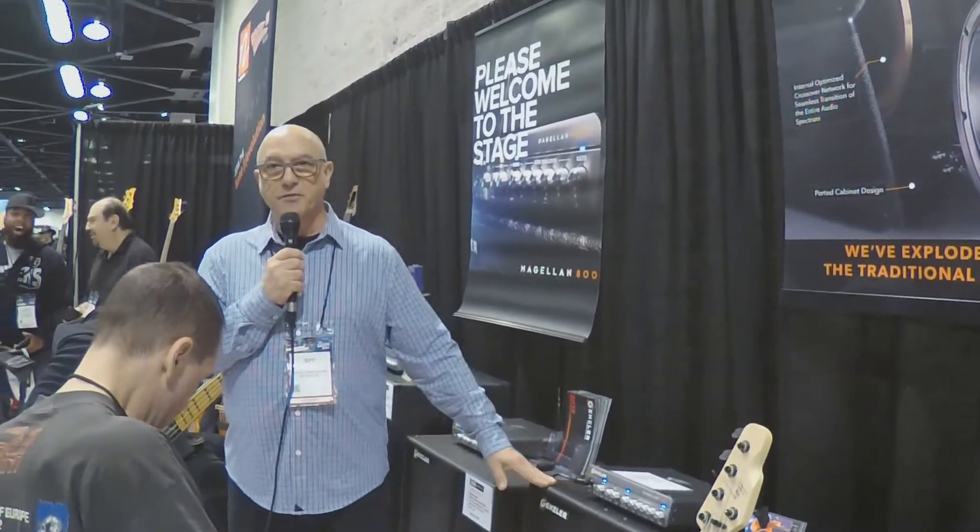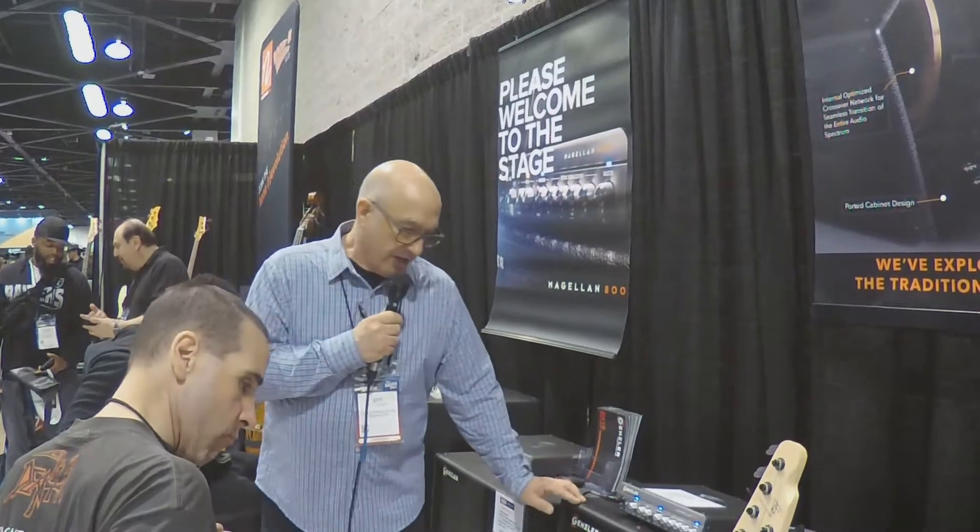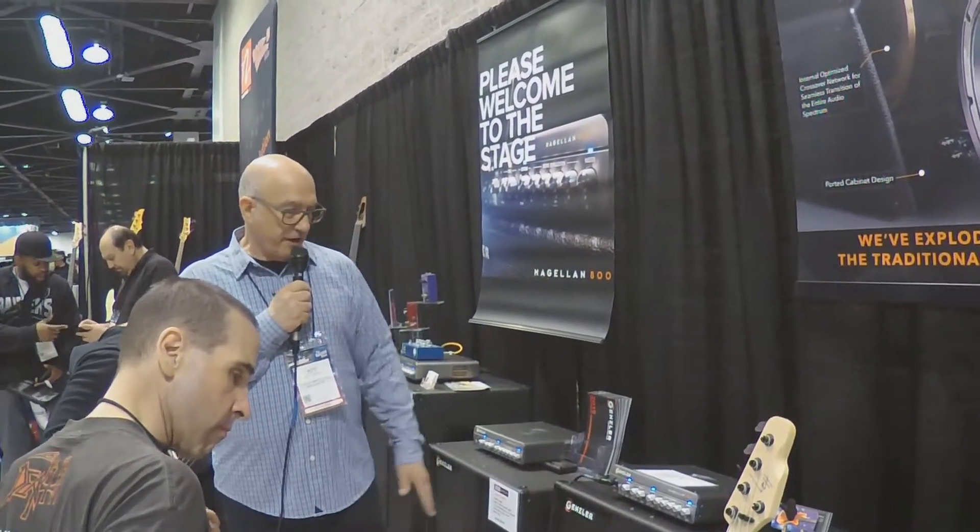We are building them as we speak and shipping at the end of January. The street price is $1,099, and it's been very popular so far. Guys have just been really impressed. There aren't a lot of 15s on the market, and this is definitely one that has its own voice and its own character.